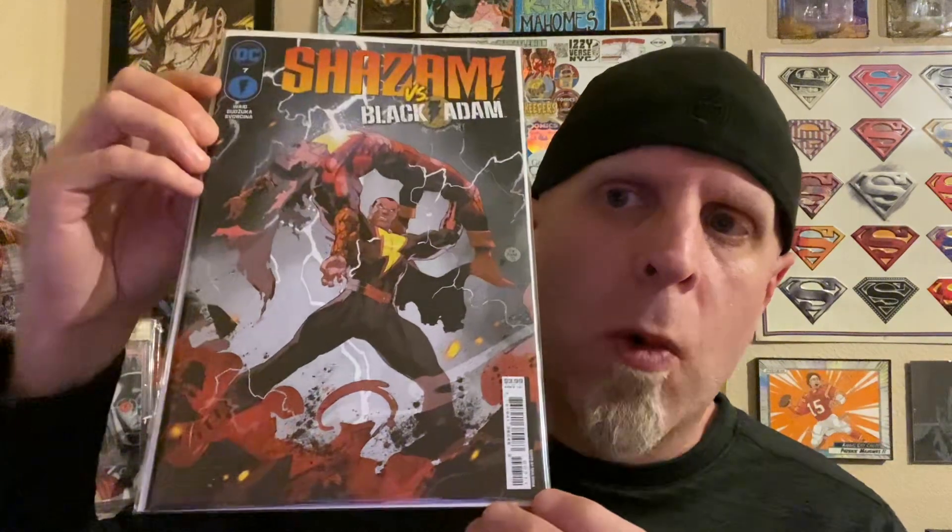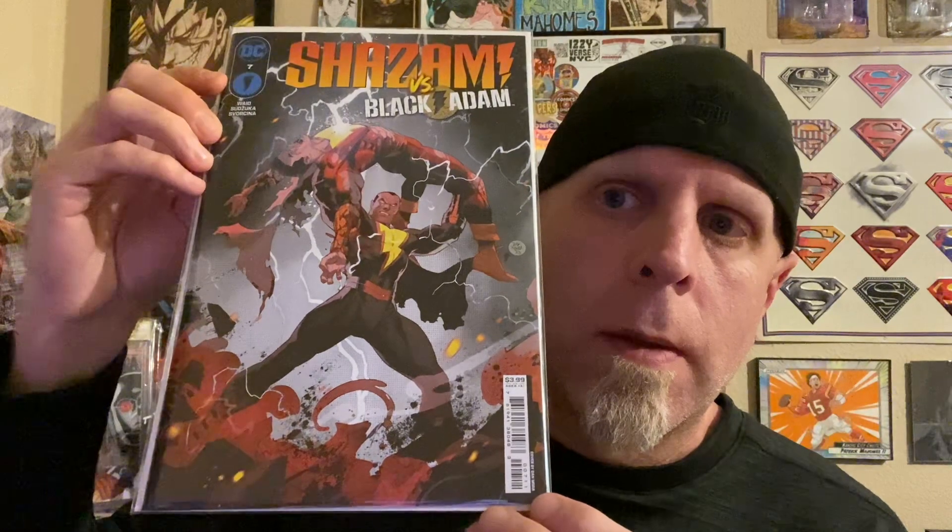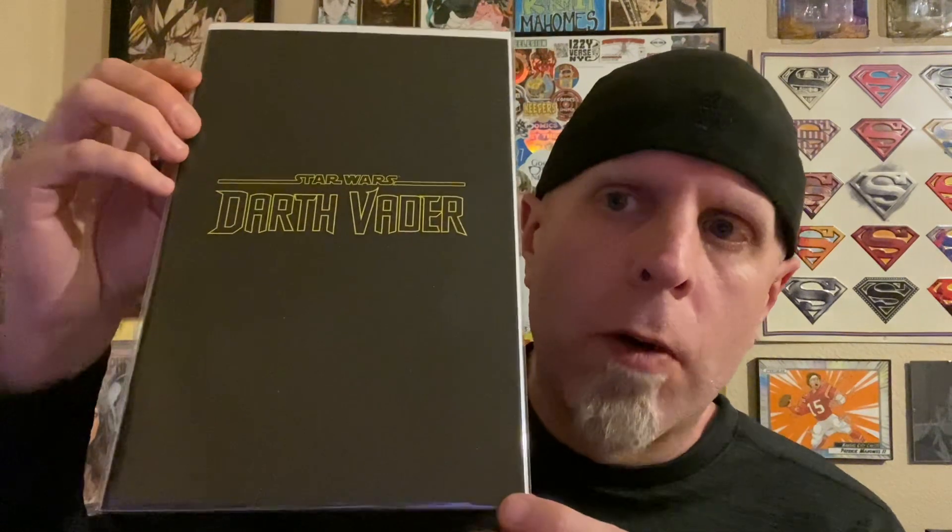Other books we have: grabbed this foil cover of Kneel Before Zod for the giveaway. We got Shazam number 7, Dan Mora, Mark Waid — highly recommend the series. On the Marvel side, we have Venom number 29, Wolverine homage. And Darth Vader, the logo variant.